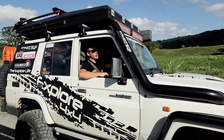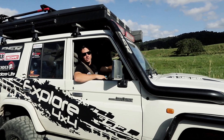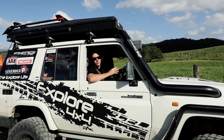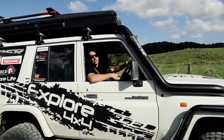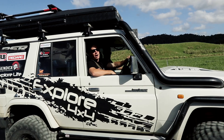G'day Legends, Matt from Explore here. Welcome to our biggest episode yet. Over the next couple of episodes we'll be taking you from the Daintree Village, through the CREB, the old Teletrack and all the way to the tip of Australia. Along for the adventure I've got Lane and Rakko from Trackabout Campers, Simon and Cam from Custom Off Road, and the legendary Navi Berkey. Can't wait, let's get into it.